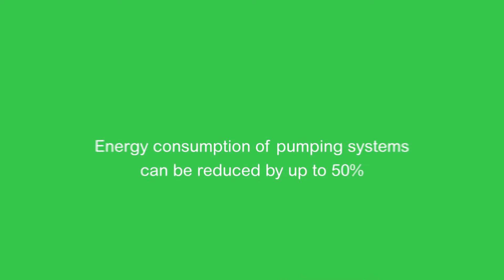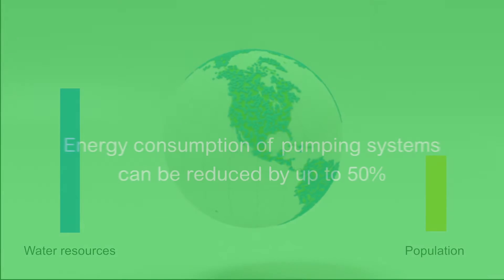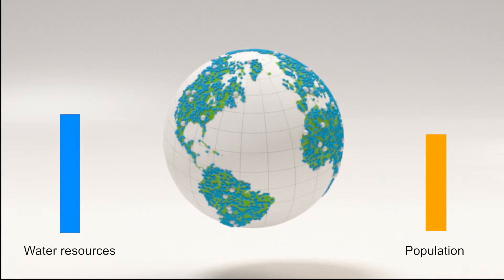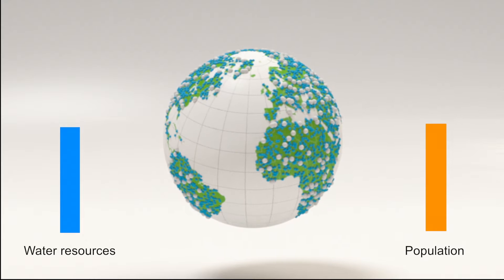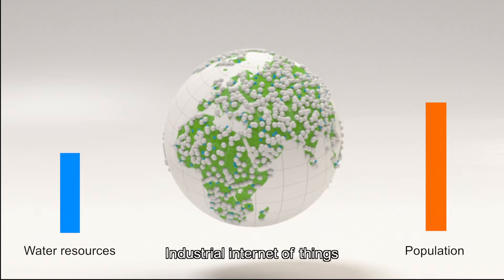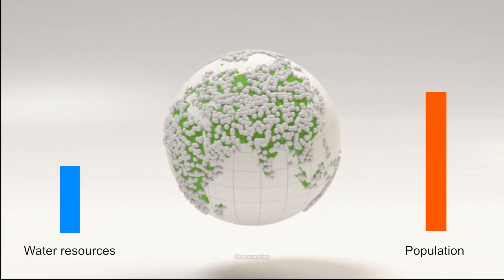In times of growing earth population and decreasing global water resources, increased environmental regulation and the need for energy efficiency, automated pumping systems have to be smarter, more flexible, better connected and more efficient. They also need to fit into business strategies of today and tomorrow.